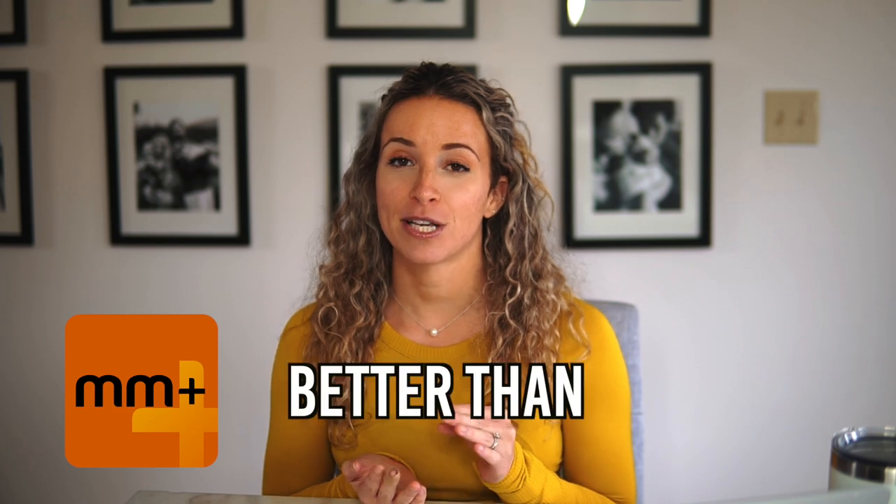Hey guys, so in this video we are talking all about the My Macros Plus app and why I actually prefer it over My Fitness Pal. I have filmed this type of video before, I think it's three or four years old now, and it was time for an update because the My Macros Plus app just came out with a huge update and changed a lot of things. So I wanted to go through it again so you can fully understand how to work it and all of the features that it includes.